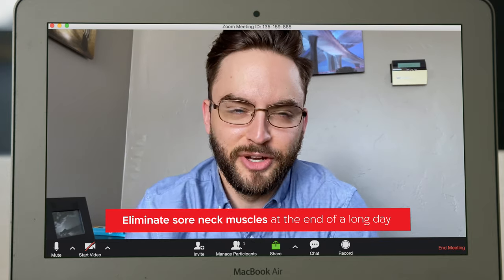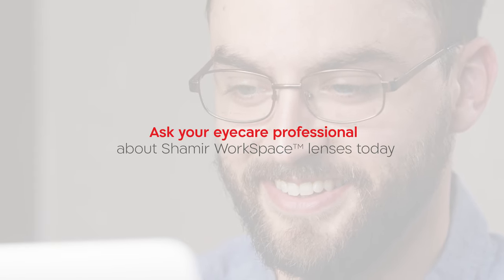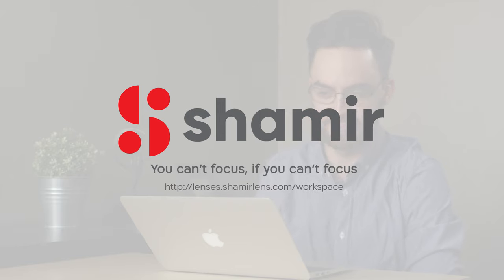Ask your eye care professional about Shamir Workspace Lenses today — because you can't focus if you can't focus.